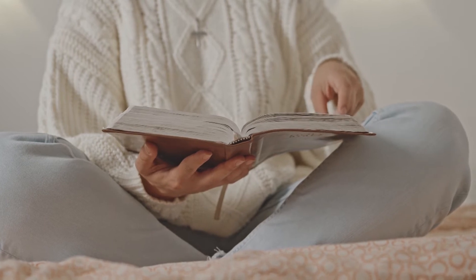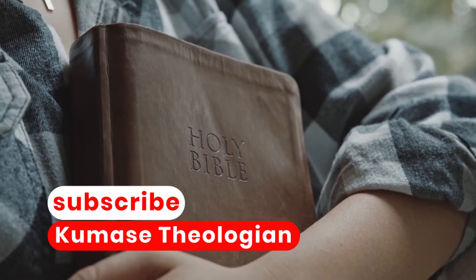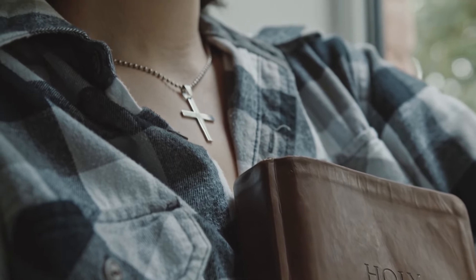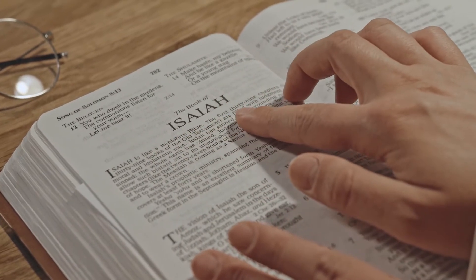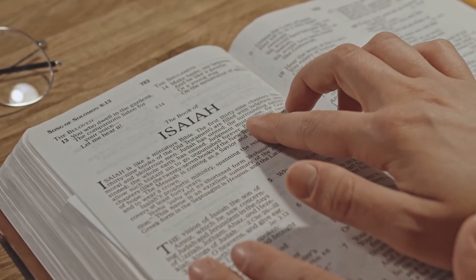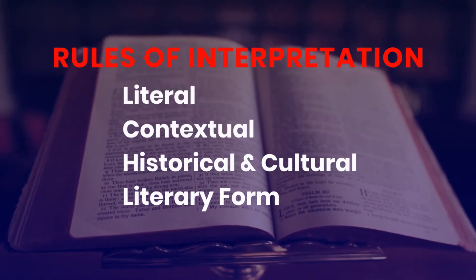The third major step in this Bible study method is to understand the text. After you have asked the text enough questions and have your answers, you can then interpret the text to understand it. Understanding comes after knowledge — when you know what the text rightly says, then you can correctly interpret what it means. In order to decipher the accurate meaning of a passage you need to use four rules of interpretation: literal interpretation, contextual interpretation, historical and cultural interpretation, and literary form interpretation.